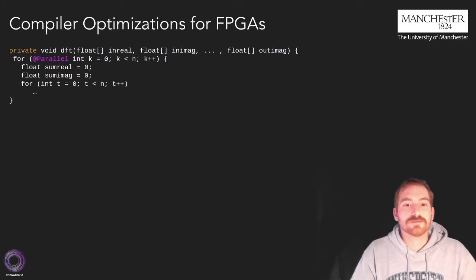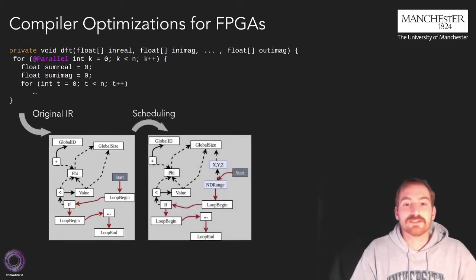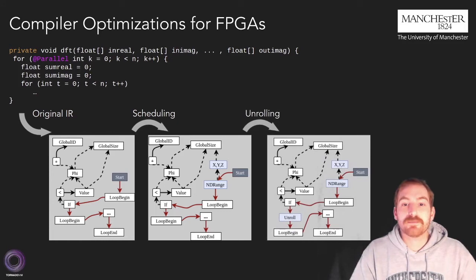Let's see the optimization process. Here is the private method that captures the computation of the discrete Fourier transform while using the TornadoVM API. Here we see a simplified version of the compiler graph for this method. Red arrows denote control flow, while dotted lines denote data flow. The first optimization is to add scheduling nodes, which allows the generated code to contain the exact configuration of threads to be deployed and influences the layout of the final design on the FPGA. Then we identified that pragma unrolls perform better than unrolling loops before HLS compilation; thus, we identify non-parallel counting loops and instead attach custom unroll nodes on the loop header.